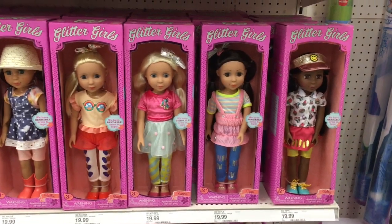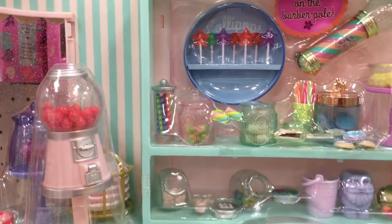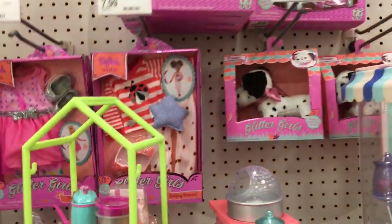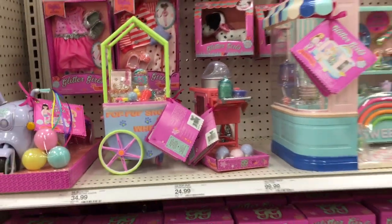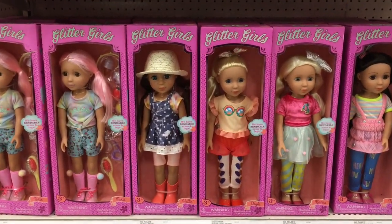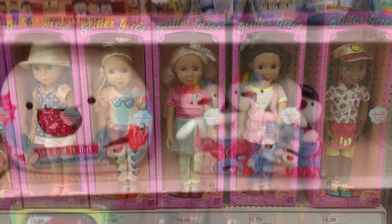This Target has some of the Glitter Girls — not every Target has this section. Look at this candy shop: how rainbow and magical and awesome does that look! It has a gumball machine. These are the smaller size versus the R generation, so they won't take up as much room. Such cute accessories — I love it. They also have a little dog treat cart and the dolls themselves. I'll have to check them out in future videos.